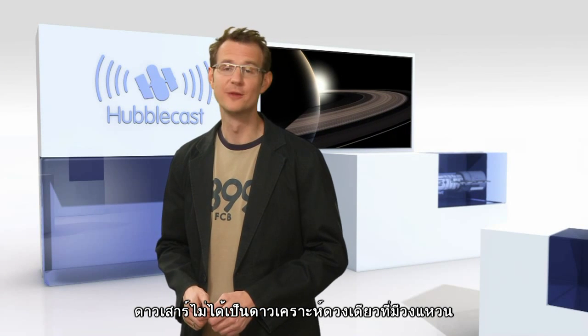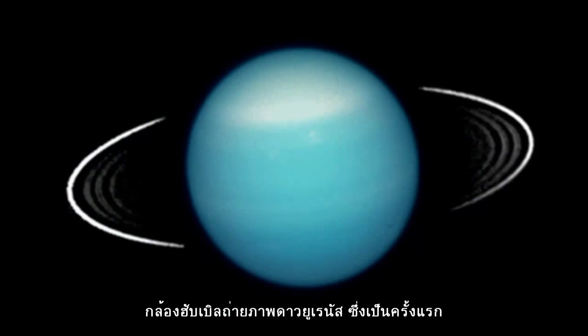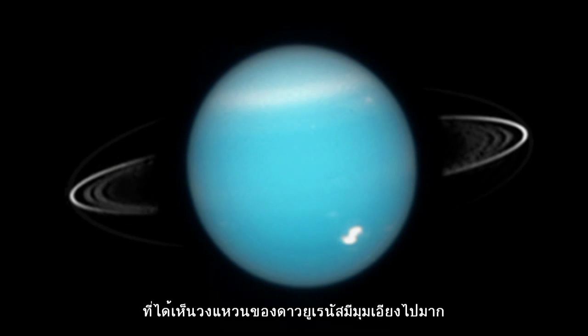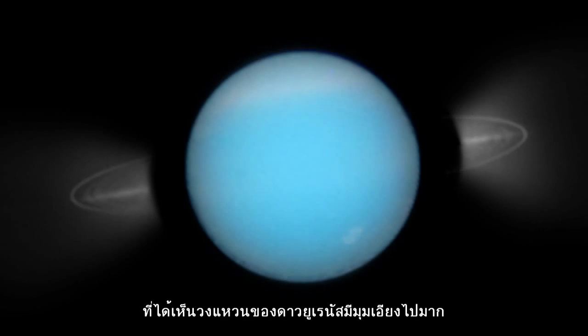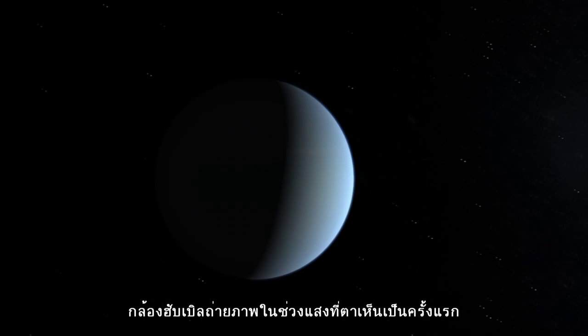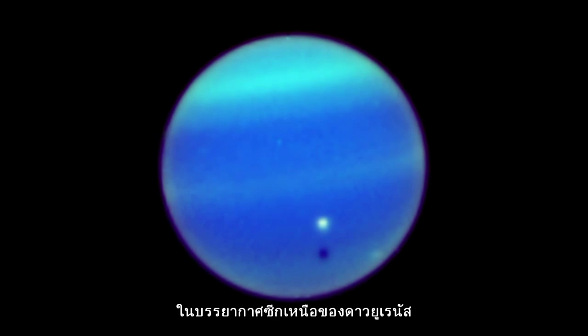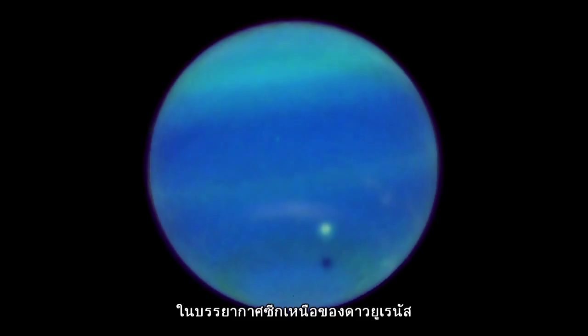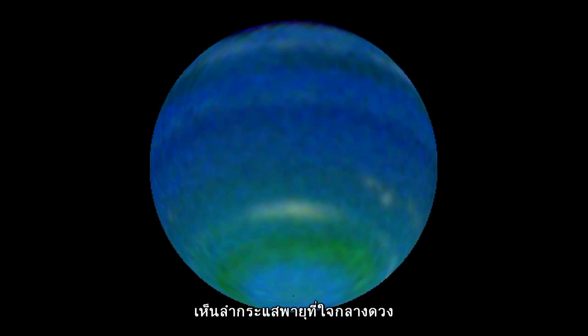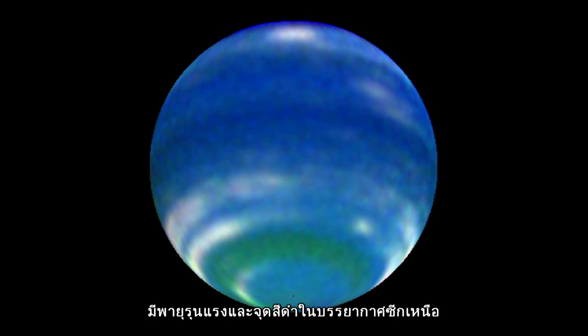Saturn isn't the only planet with a ring system — in fact, all of the giant planets have one. Hubble produced one of the first images that revealed the angle of the tilt of Uranus' rings, and for the first time with visible light, was able to detect clouds and wind speeds in the northern hemisphere of Uranus. Hubble data from Neptune have also shown the planet's powerful equatorial jet stream, immense storms, and a dark spot in its northern hemisphere.